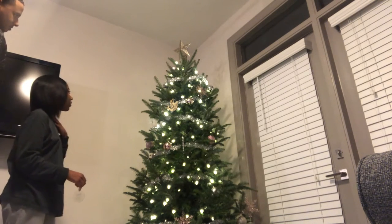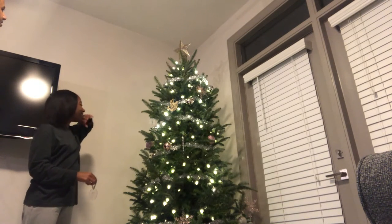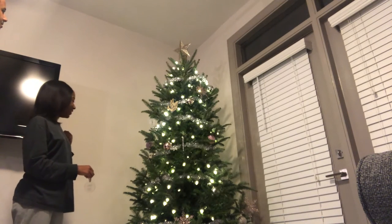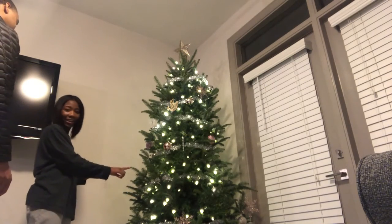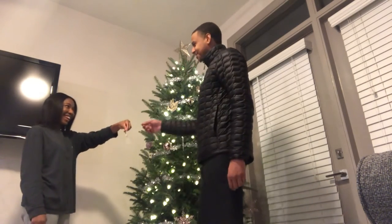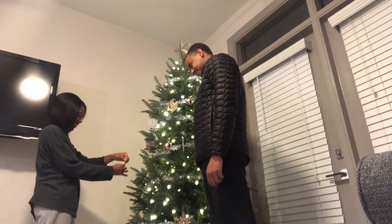We're figuring out where to hang it on the tree — maybe up here? He says this spot is fine. Okay, come stand over here — you gotta hold it too. All right guys, let's get it, it's going on!